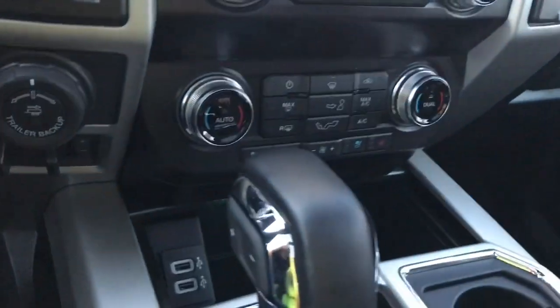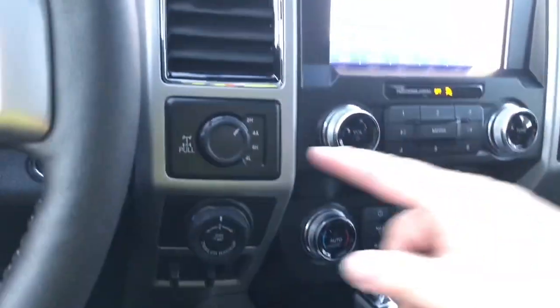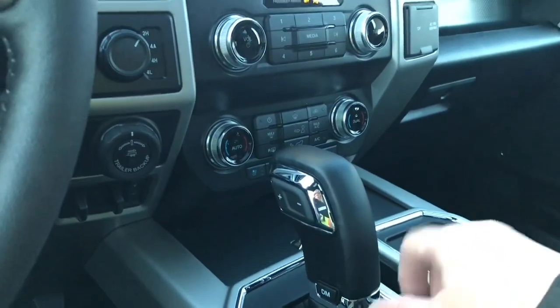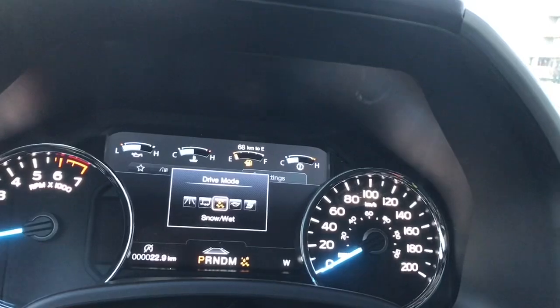In the little cubby there, you've got USB outlets and lots of room — just press that and it'll close right up. 4x4 with locking differential, pro trailer backup, and integrated trailer brake controller. Your automatic shifter has plus and minus on there and drive mode — select shift, normal, tow/haul, snow/wet, eco, sport, and back around again. Simply push the buttons to toggle through.